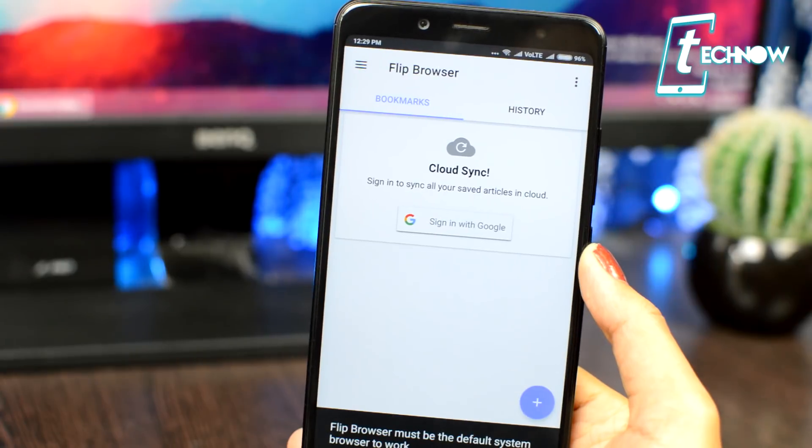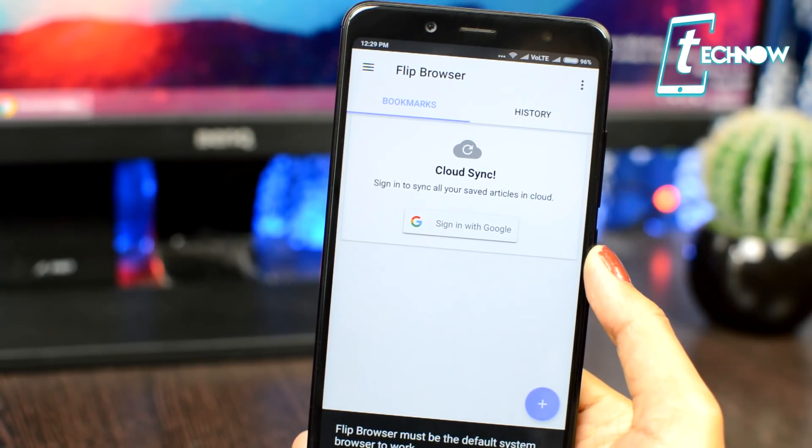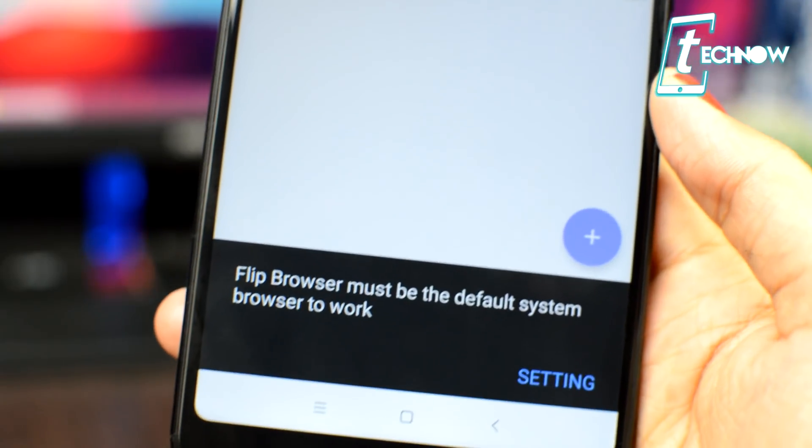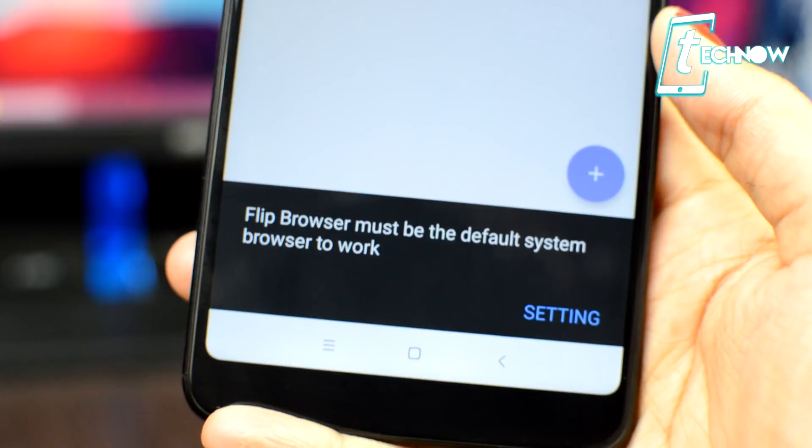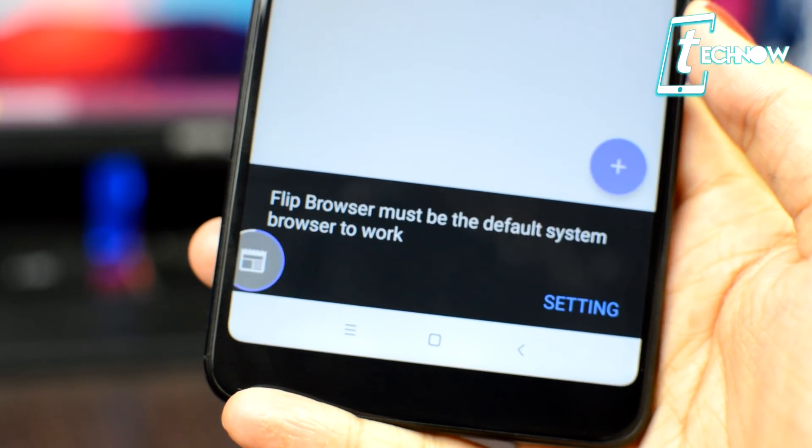Starting up, we have Flip Browser. This is a simple but unique browser with which you can open links without even leaving an application. The app is really easy to use — just open the app and you'll get a plus icon. Tap on that icon and it will open a bubble for you.